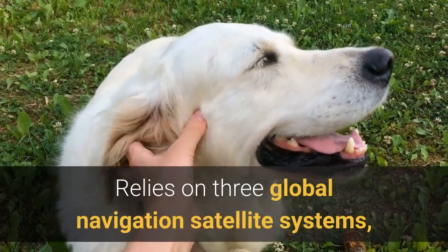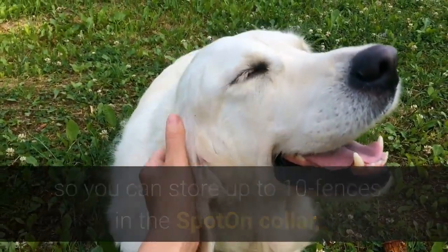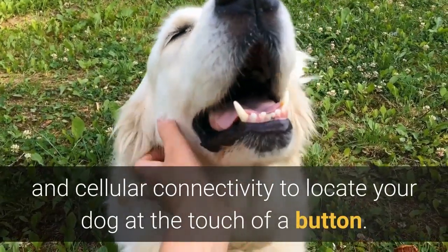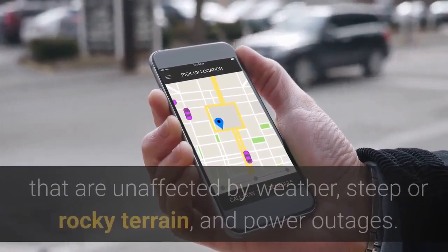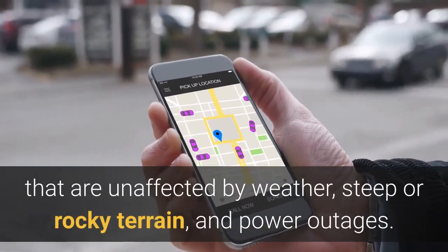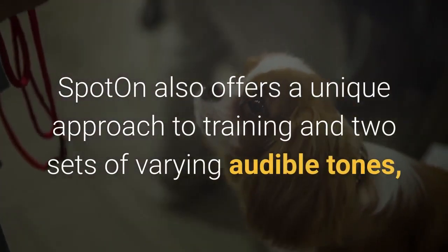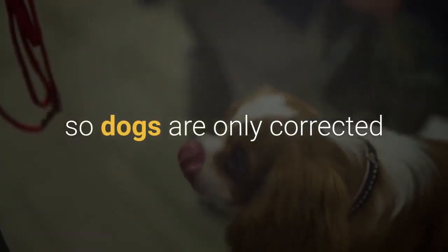Spot On relies on three global navigation satellite systems, so you can store up to 10 fences in the Spot On collar and take your fence and your dog anywhere, with cellular connectivity to locate your dog at the touch of a button. Spot On uses GPS technology, so you can create fences that are unaffected by weather, steep or rocky terrain, and power outages. Spot On also offers a unique approach to training with two sets of varying audible tones, so dogs are only corrected after they have traveled through roughly 15 feet of warning area.